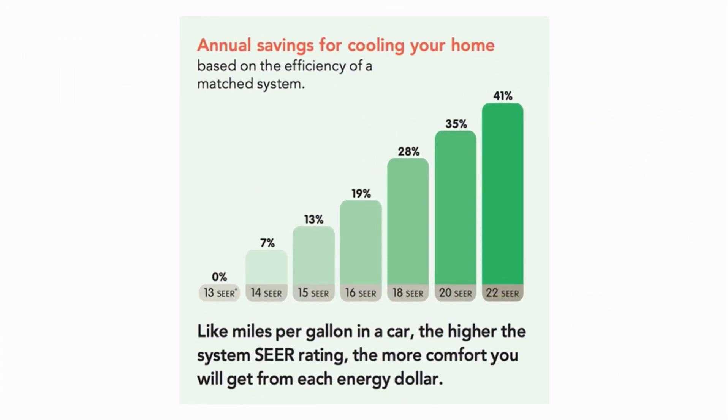Think of SEER like miles per gallon for your car. The higher the SEER rating, the less energy you are consuming per hour of operation.